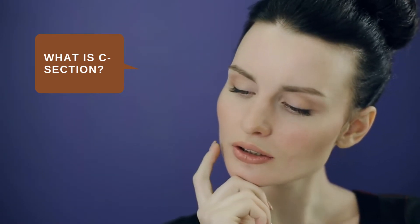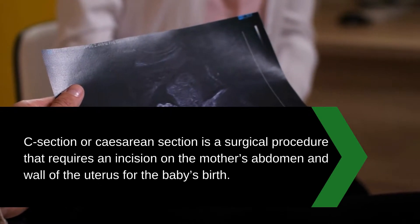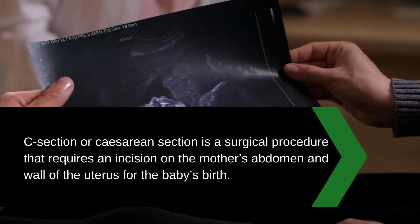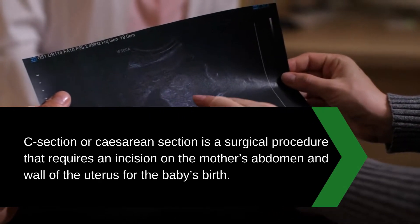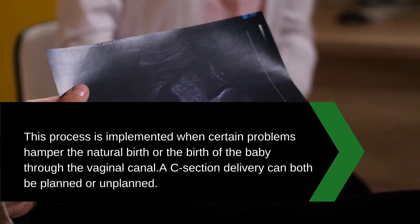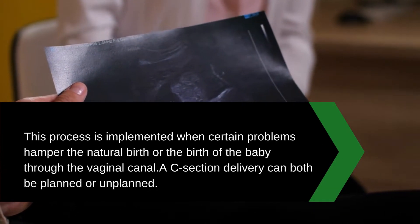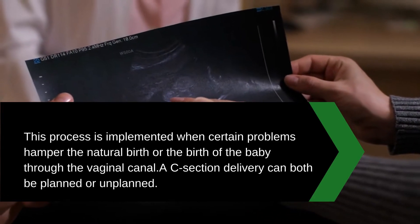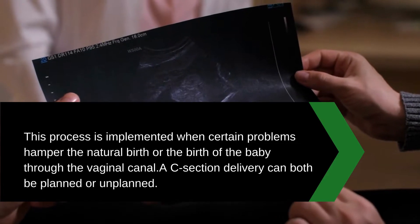Before knowing the causes of C-section, we should know what a C-section is and why doctors perform it. C-section, or caesarean section, is a surgical procedure that requires an incision on the mother's abdomen and wall of the uterus for the baby's birth. This process is implemented when certain problems hamper natural birth or birth through the vaginal canal.